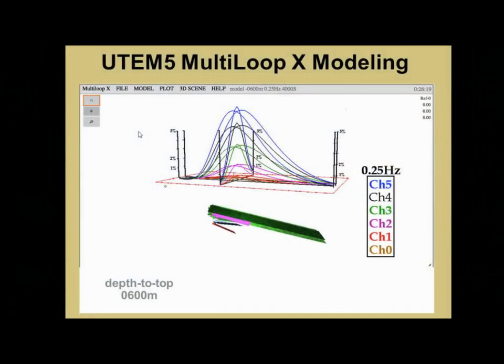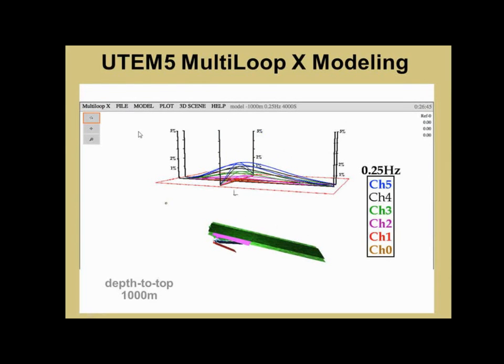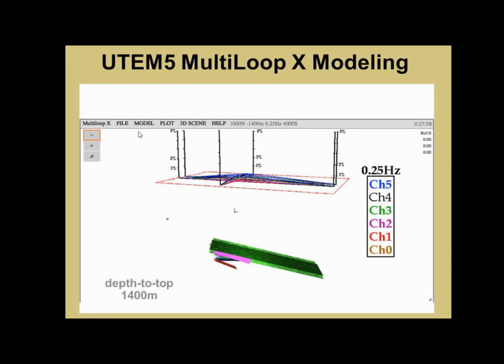We did a little bit of Multiloop X modeling this time around — just the vertical component on the three lines, with the cross-line included. This is depth to top of 600 meters — the very upper edge of the Lawler deposit. We dropped it 200 meters at a time: 800 to 1,000 meters depth, 1,200, 1,400, and finally 1,600 meters. Using just one component, we figure we could probably still see it at a depth of about 1,500 meters.